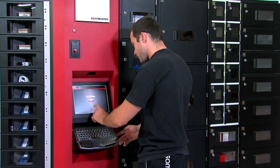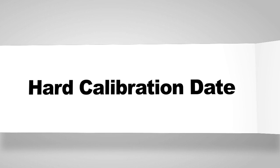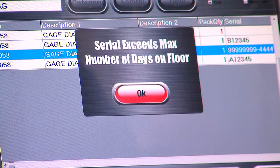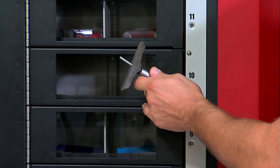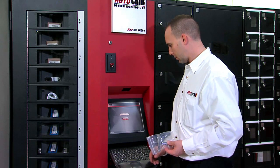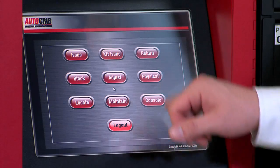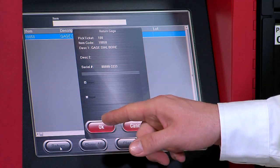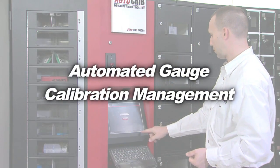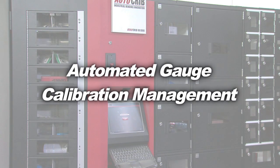A RoboCrib can manage gauges and the process of sending them to calibration. Calibration lockouts can be based upon the first occurrence of reaching a hard calibration date, total number of days spent on the shop floor, the number of cycles or passes it has run, or the first occurrence of any of these factors. When a specific gauge is out of calibration, it will be locked out of service and an alternate gauge, if available, will be dispensed. Supervisors will be notified so they can send it to the gauge lab. The RoboCrib software will then track the gauge out to the gauge lab and back, reset to original parameters, and begin tracking usage again. Automated gauge management frees you up to focus on manufacturing rather than gauge management.